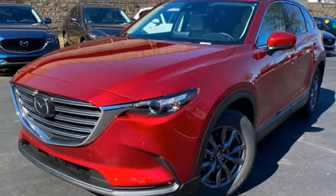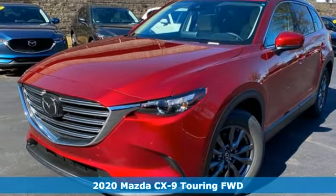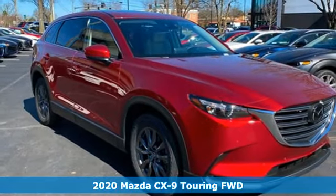It's a new 2020 Mazda CX-9. For all the things that drive you, there's Mazda.